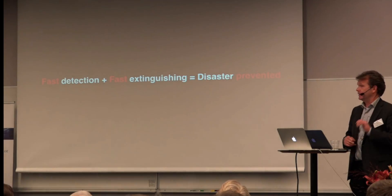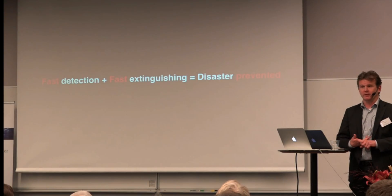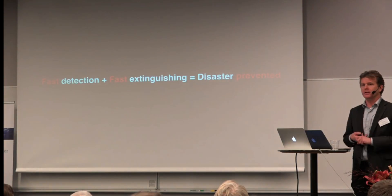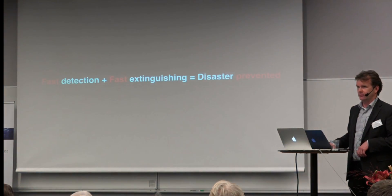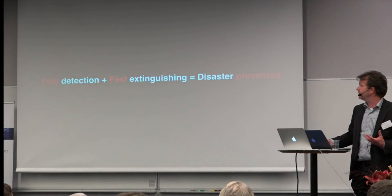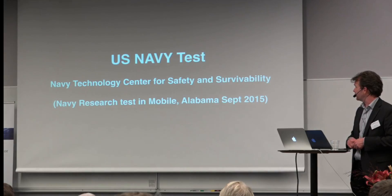So it's all about this: we need very fast detection and we need very fast extinguishing. The faster we can detect, the better our chance is to keep something that starts as an incident actually stay an incident, and not grow totally out of control.